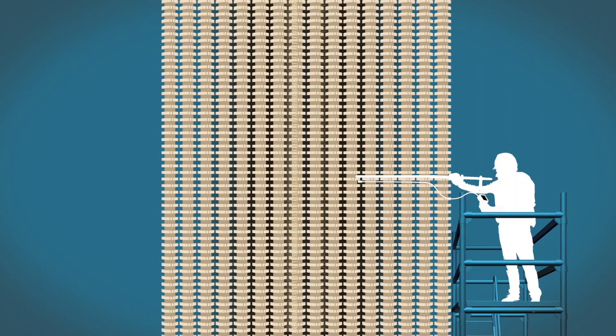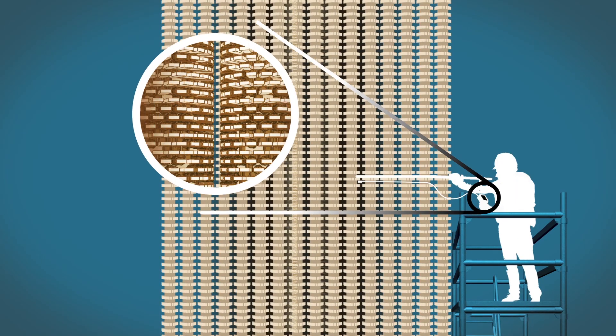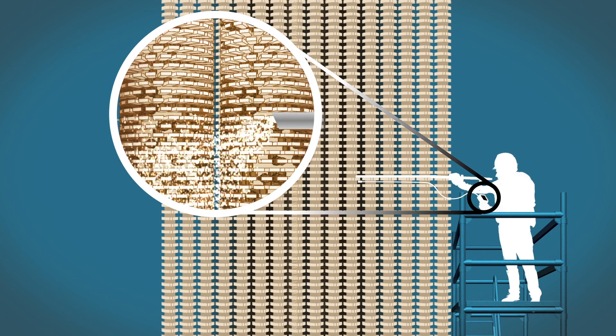This process is manually performed inside the HRSG, so stubborn deposits are seen visually and cleaned repeatedly.